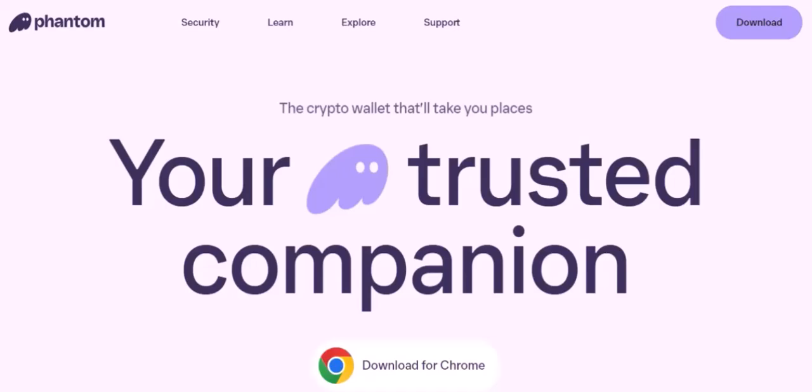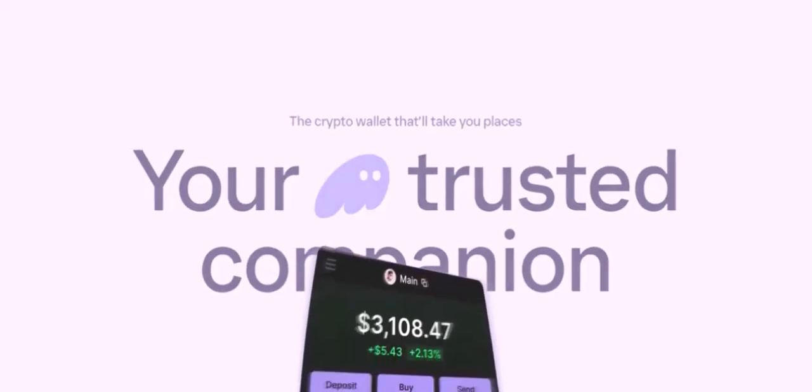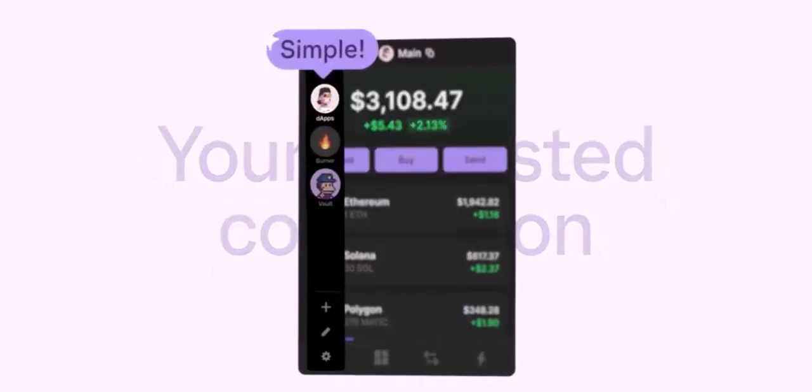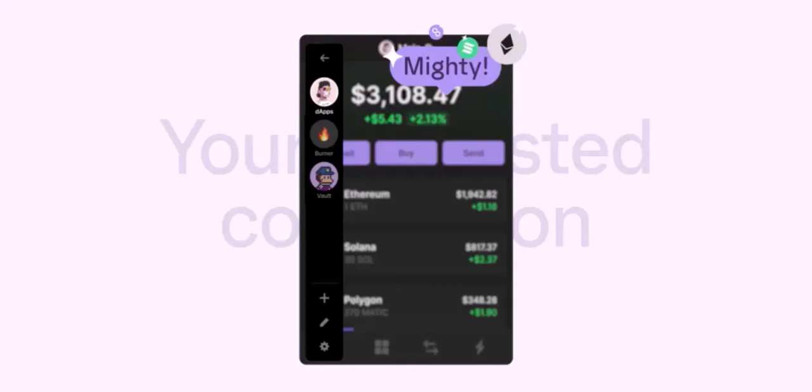Selling Your Tokens. After your tokens have been transferred, you're ready to sell. Navigate to the exchange's trading platform, search for the token you want to sell, and place a sell order. You can choose to sell at the current market price or set a limit order to sell at a specific price.